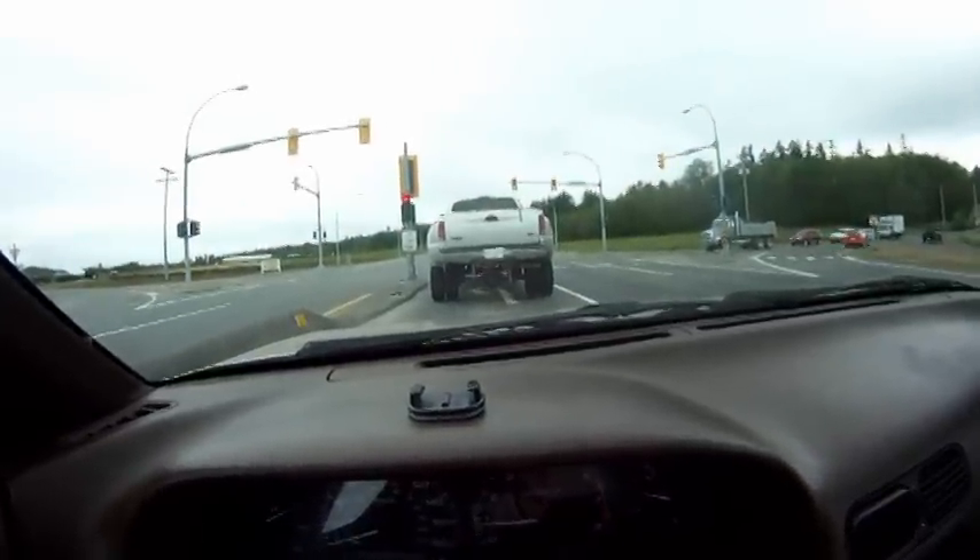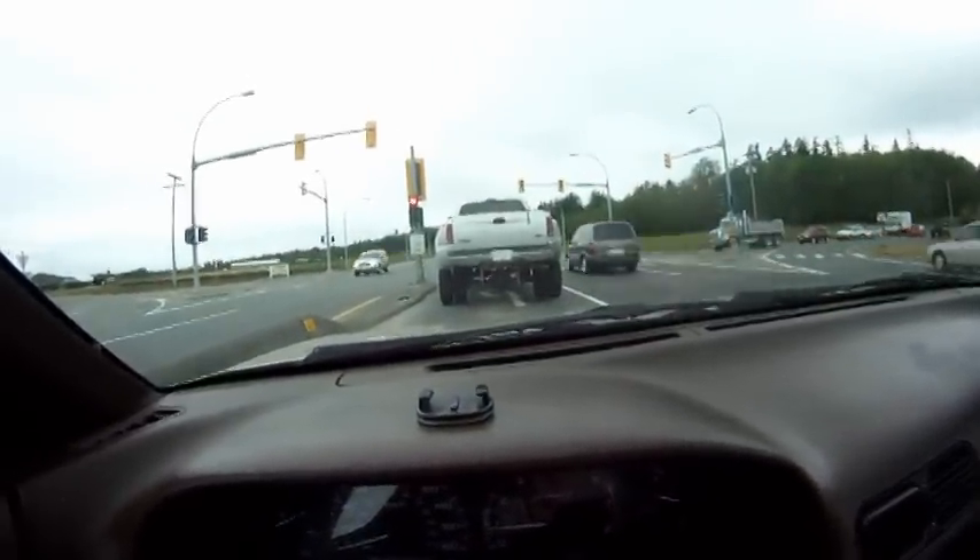Holy crap, look at the size of that truck! Dualies and all — I think it'd run over my 240 no problem.